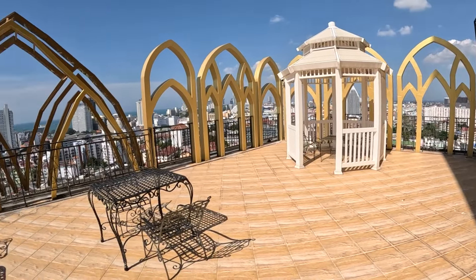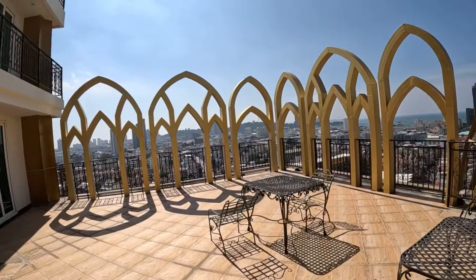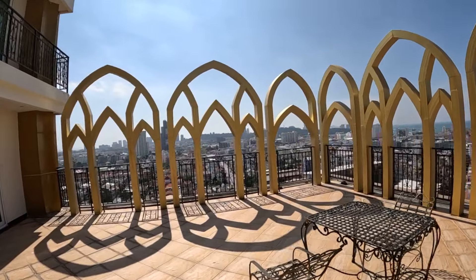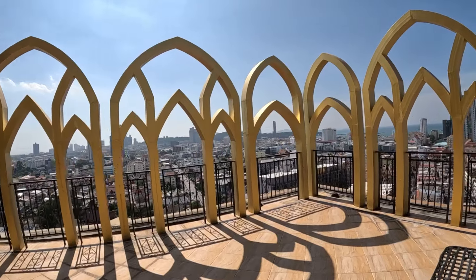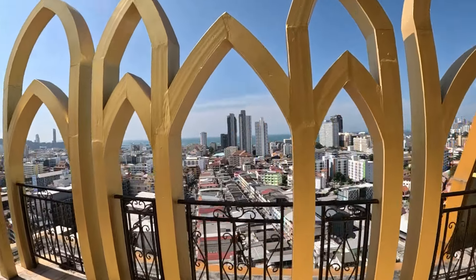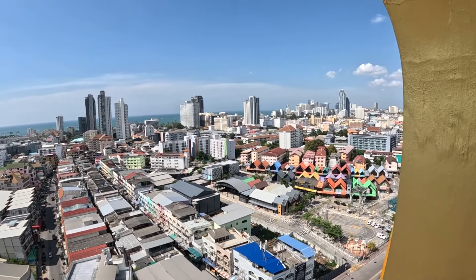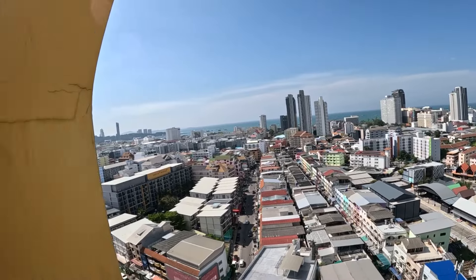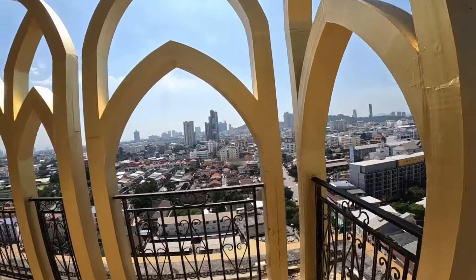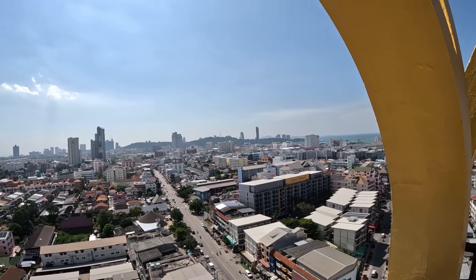There's a nice area up here to get some sun, and an even better view of Pattaya from up here. This hotel has got some of the best facilities.